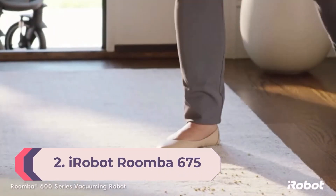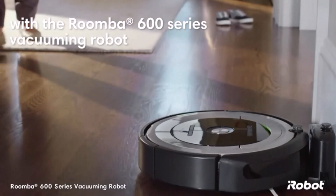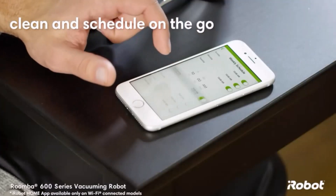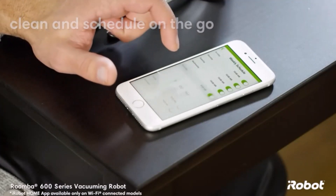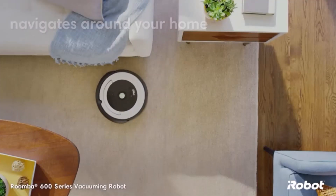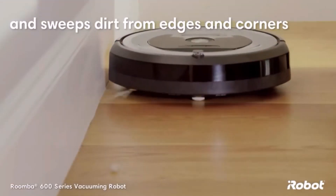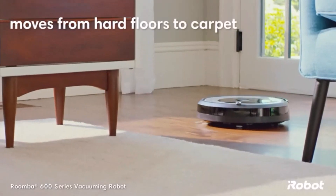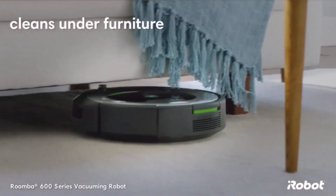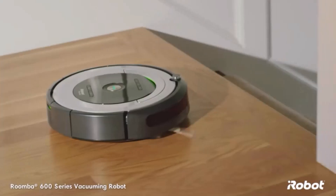Number 2: iRobot Roomba 675. Just because it's a Roomba doesn't mean you have to take out a second mortgage on your house to get one. Behold the iRobot Roomba 675, one of the best cheap robot vacuums. Like its more premium siblings, the Roomba 675 is Wi-Fi connected and controlled via the iRobot app, meaning you're not hunting around for a remote when it's time to clean. You can also schedule cleanings directly from the app. While it's not capable of mapping your home, you can set up virtual walls to keep the bot from venturing into areas it shouldn't.